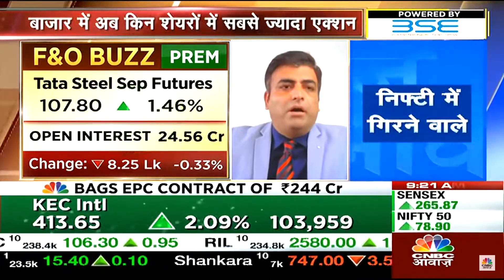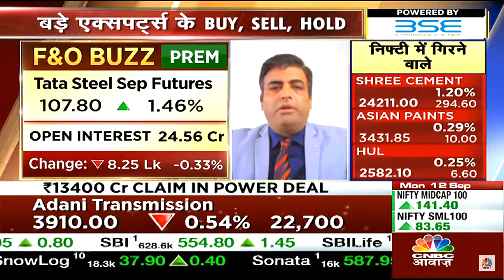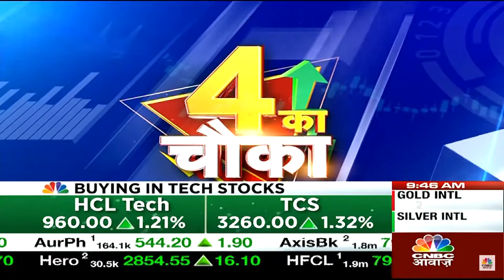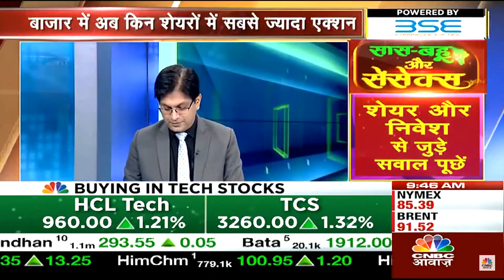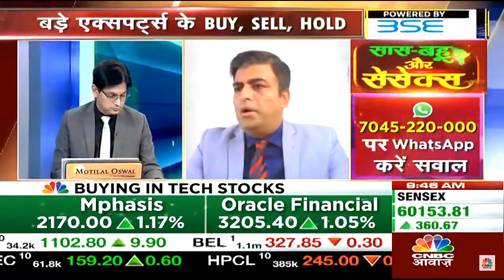Host asks Sachin about his first trade and which is the best option he has identified today. Sachin responds: Aashir ji, I think the GNFC structure is very interesting.